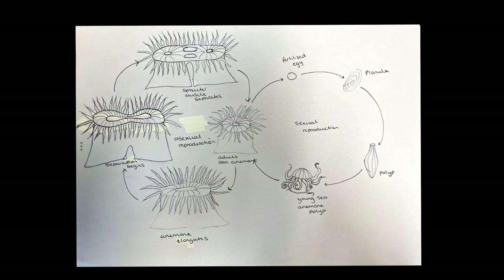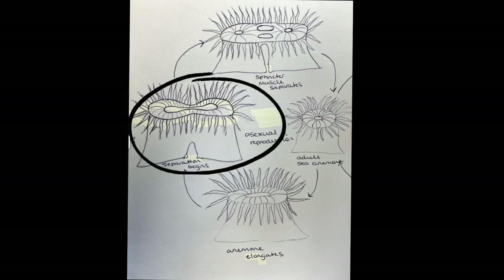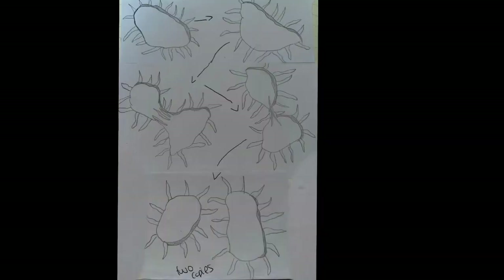However, anemones do not need reproductive cells in order to reproduce. They can produce a second anemone by essentially splitting in half, known as budding. This process can take between five minutes to two hours. The anemone will elongate before it starts to split in half, starting at the base. They tend to split through the middle of the mouth, with the sphincter muscle being the last thing to separate. After this process, there will be two separate but identical anemones.